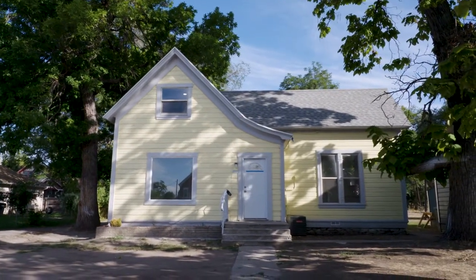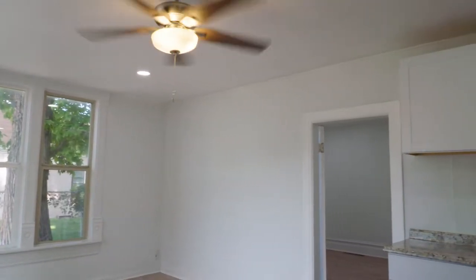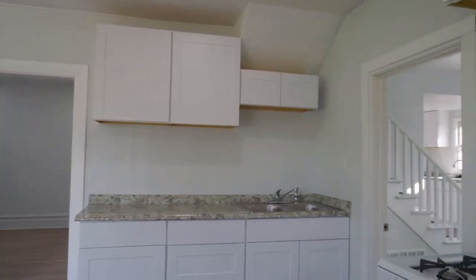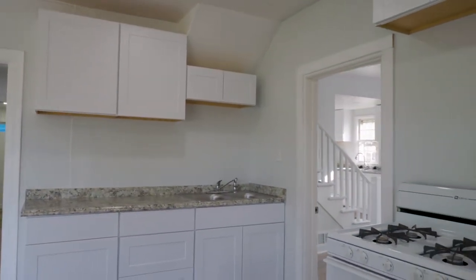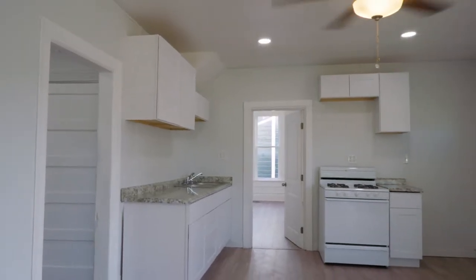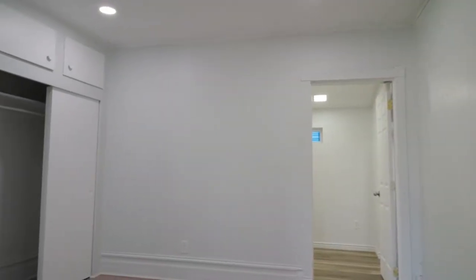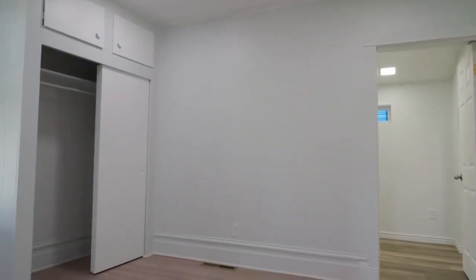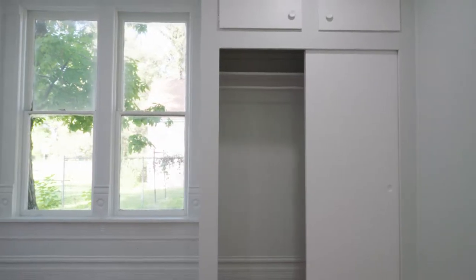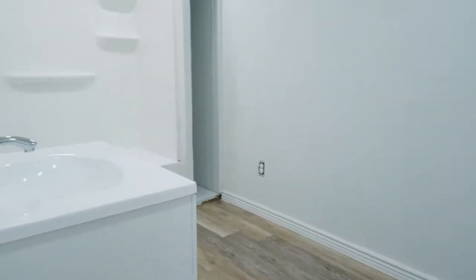One of the nice things about this one, which is totally unique — right down by BYU in Provo on 300 South — as you walk in, it's set up as a duplex, but it's not legal as a duplex; it would be considered a mother-in-law apartment. As you walk in the front door, you've got your kitchen and your bedroom off the back, and then the bathroom behind that on one side. On the other side, you come in around the back of the property, go in through the kitchen, there's your front room, and then upstairs there are a couple of bedrooms.